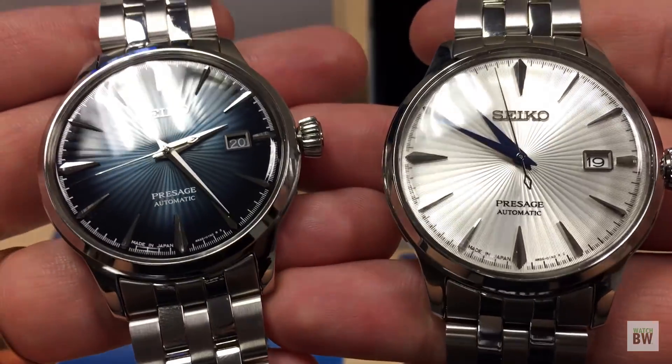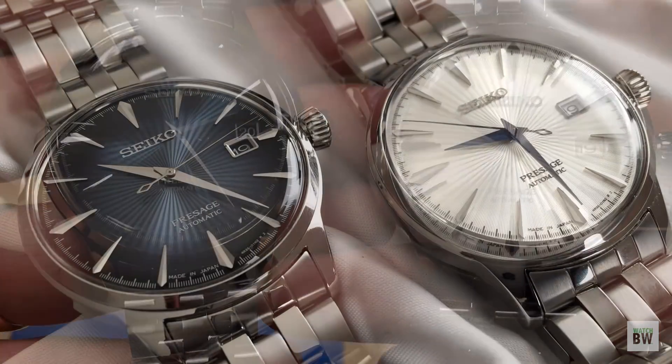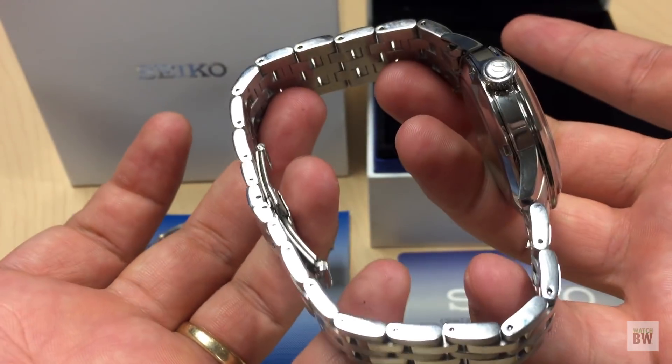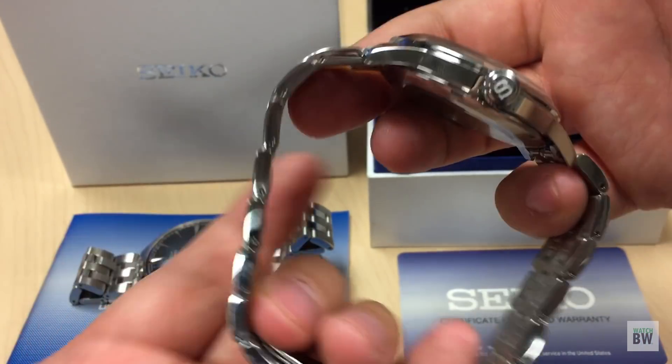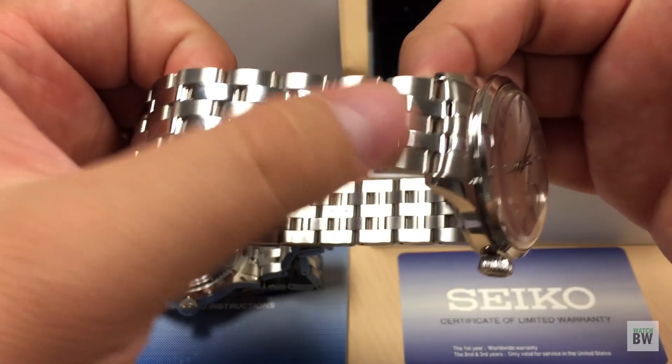The watches have a push-pull crown to operate the movement and set the time — it is not a screw-down crown — but you do have 50 meters of water resistance. There are no drilled lugs on this model, but it's really pretty. I want to show you the bracelet.